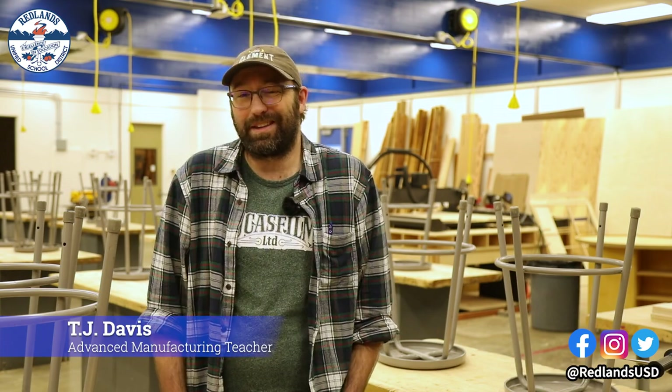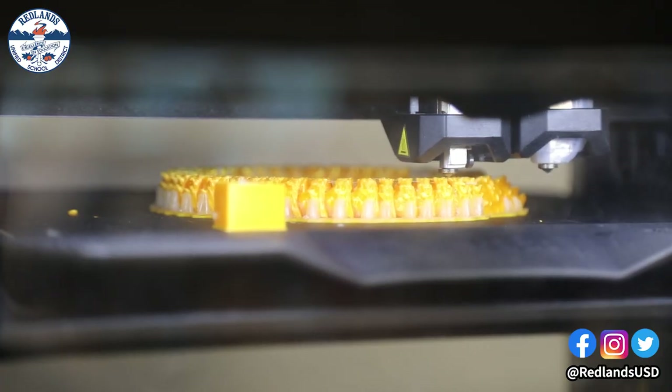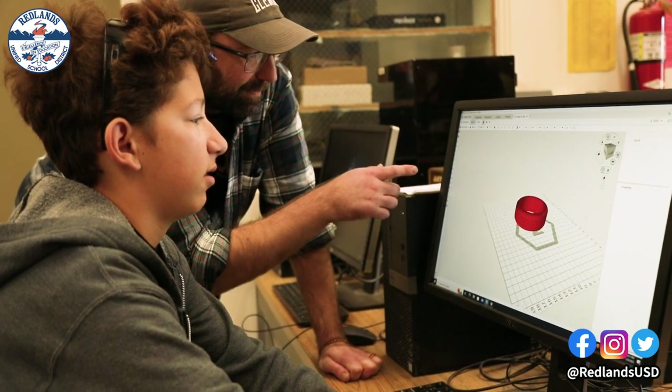We're taking the things that we make in this class and taking it over to Mr. Hettrick's class and using the laser engraver and 3D printers over there, mixing materials. So it really allows the kids to be innovative and work together with both of our minds coming together with the kids.